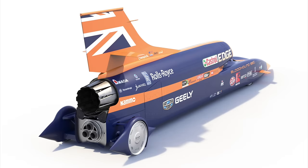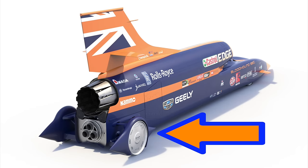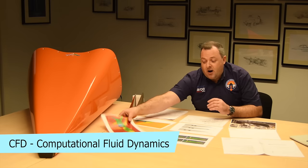Chatting to Dr. Ben, I had assumed — wrongly — that the nose would be the first part to see supersonic airflow, but it's not. It's actually the rear wheel wells that are the first parts of the car to see airflow over supersonic speeds, so we'll get to that when we get to the back of the car.